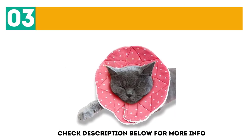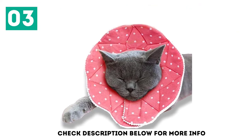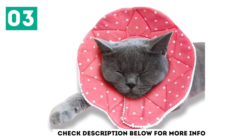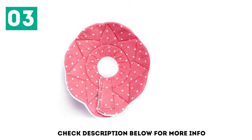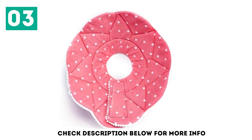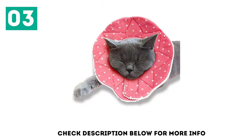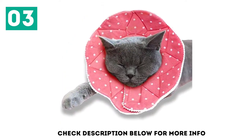At number 3, if you are looking for an effective but still attractive cone collar, the Sun Grow Comfy Cone Cat Recovery Collar is a good option to consider. Available in pink with white polka dots, it's designed to resemble a flower in bloom. Besides the cute appearance, it will also keep your feline from scratching, licking, or biting any areas that need to heal. What's more, the collar is water-resistant and bite-proof.